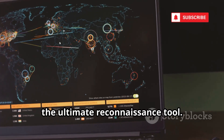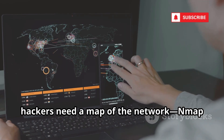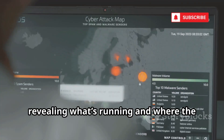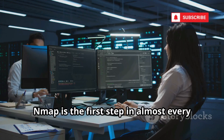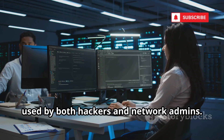Number nine is Nmap, the ultimate reconnaissance tool. Before an attack, hackers need a map of the network — Nmap provides it. It scans for devices, open ports, and services, revealing what's running and where the weak spots are. Nmap is the first step in almost every network hack, used by both hackers and network admins.